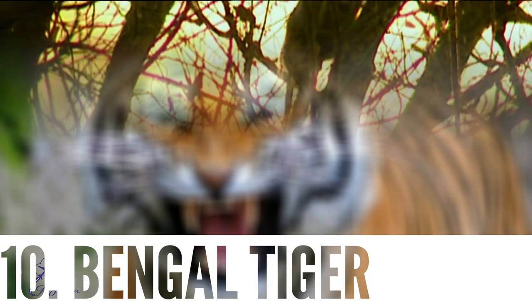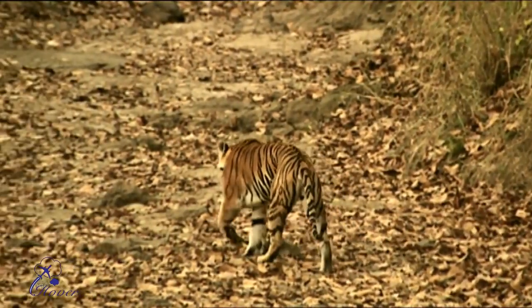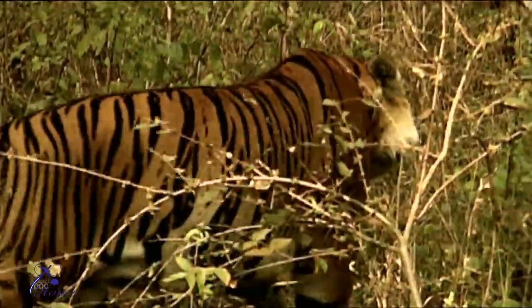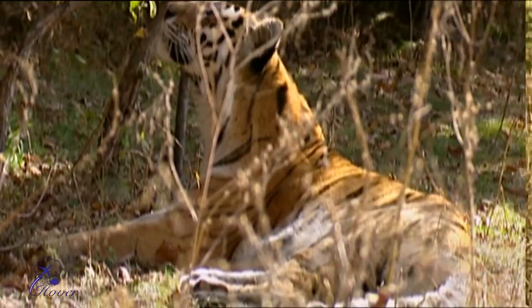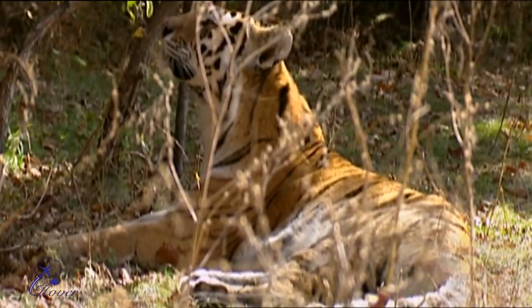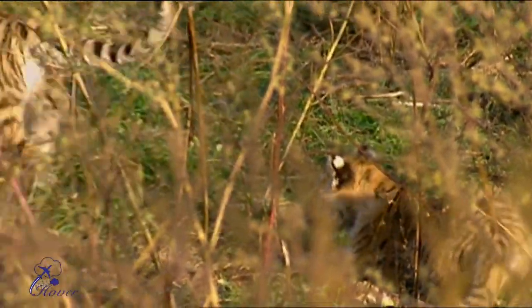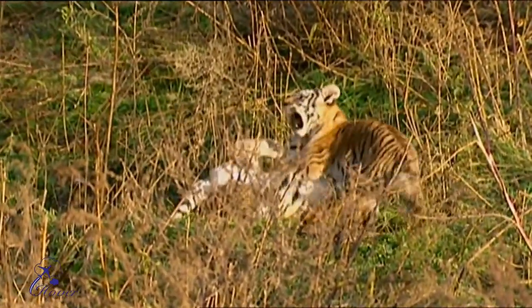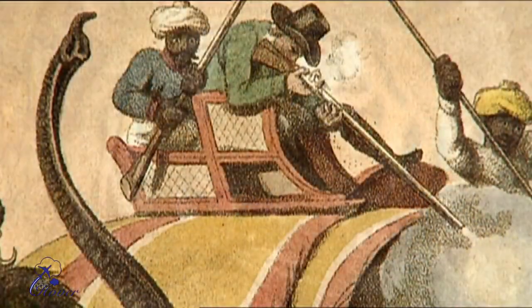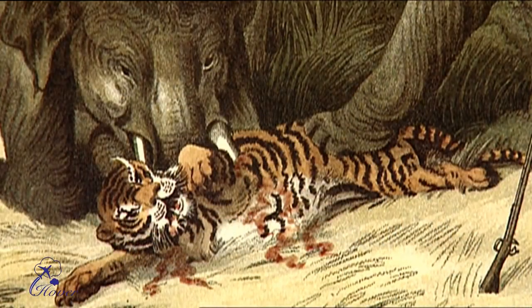Number 10: Bengal Tiger. The Bengal Tiger is the national animal of both India and Bangladesh. The tiger's coat is yellow to light orange with stripes ranging from dark brown to black. Bengal tigers may weigh up to 325 kg (717 pounds) and reach a head and body length of 320 cm (130 inches). The number of tigers has reduced drastically in past years due to poaching and human-tiger conflict.